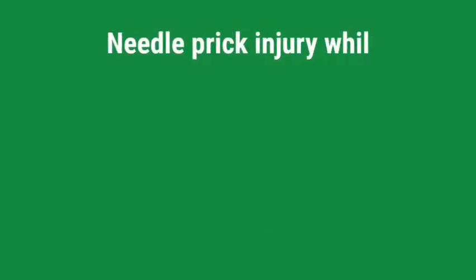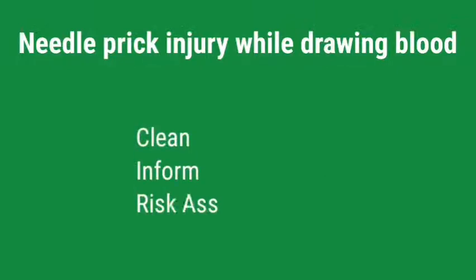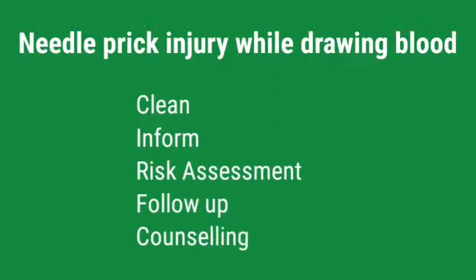What would you do if one of your friends had a needle prick injury while drawing blood? First, the wound should be cleaned with soap and flowing water for 5 minutes. Then, antiseptics such as 70% alcohol and povidone iodine should be applied for disinfection. If bleeding persists, allow the free flow and don't squeeze the wound. Then, inform the in-charge relevant authorities via the ward system.